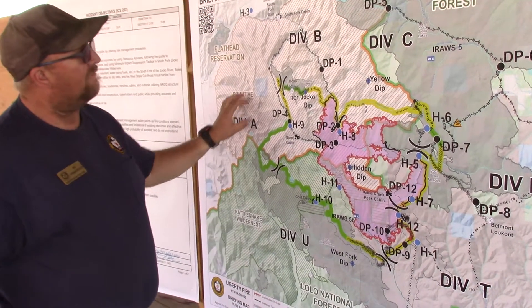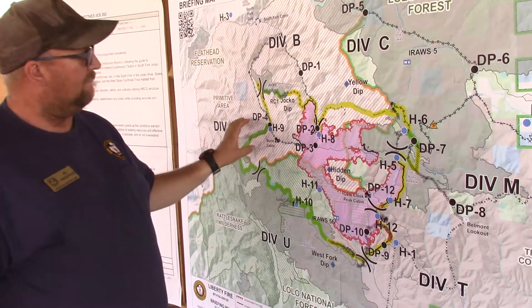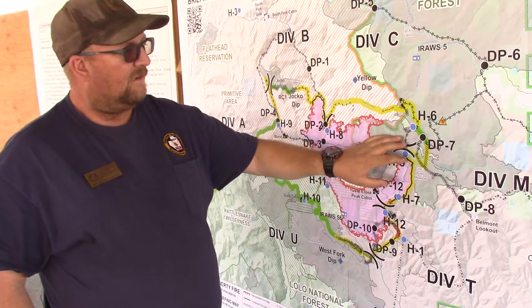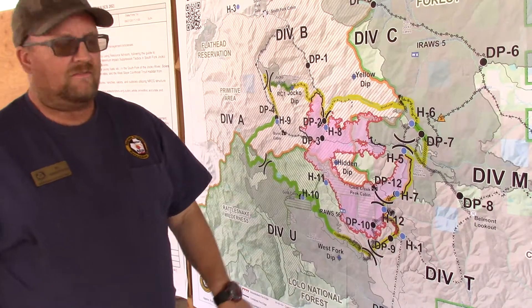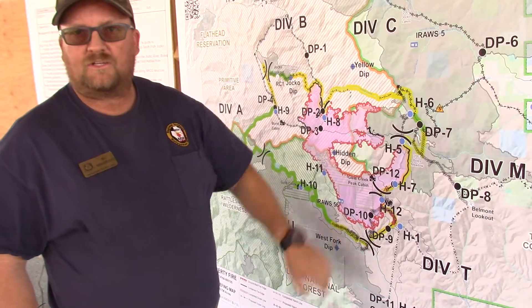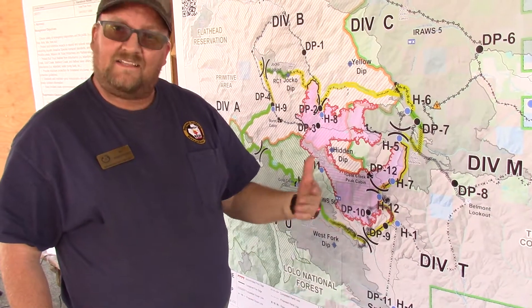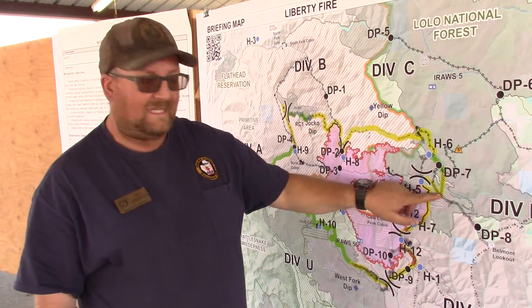Alpha, Bravo, and Charlie divisions have been combined under one, looking at the major portion of the work being done up in the northeastern corner of our containment line. Yesterday, they were finishing up with a feller puncher, punching in that containment line, and that was completed. Today, they'll need to get in there and do some final touches on that, but for all intents and purposes, it is complete.